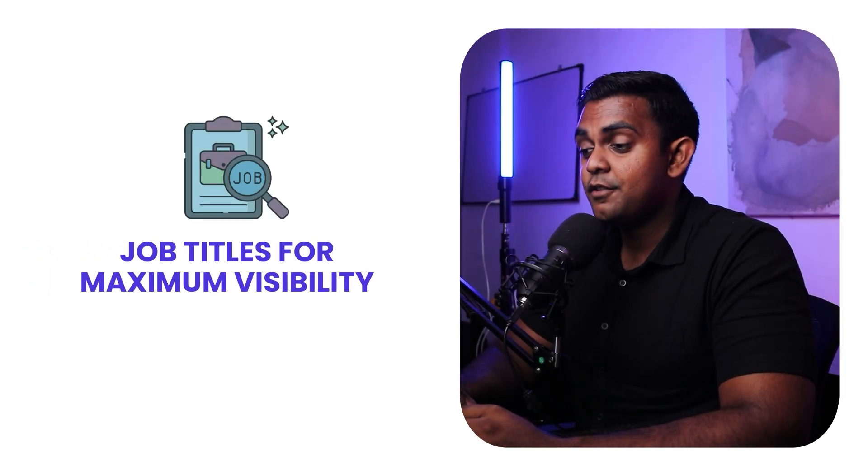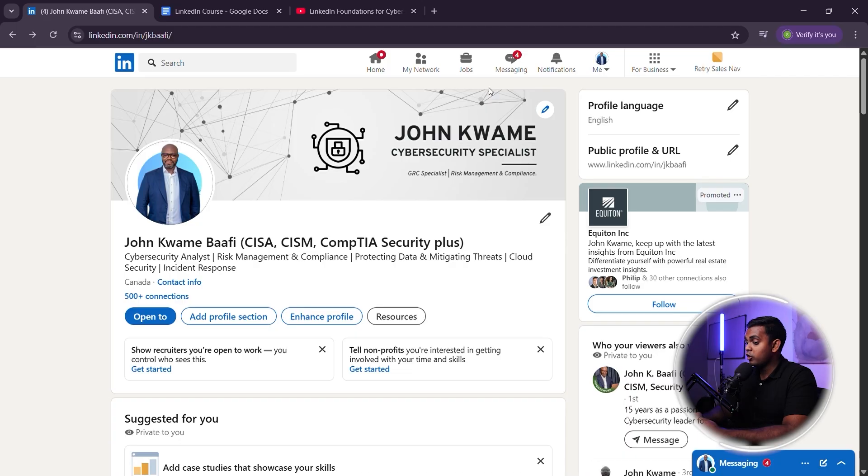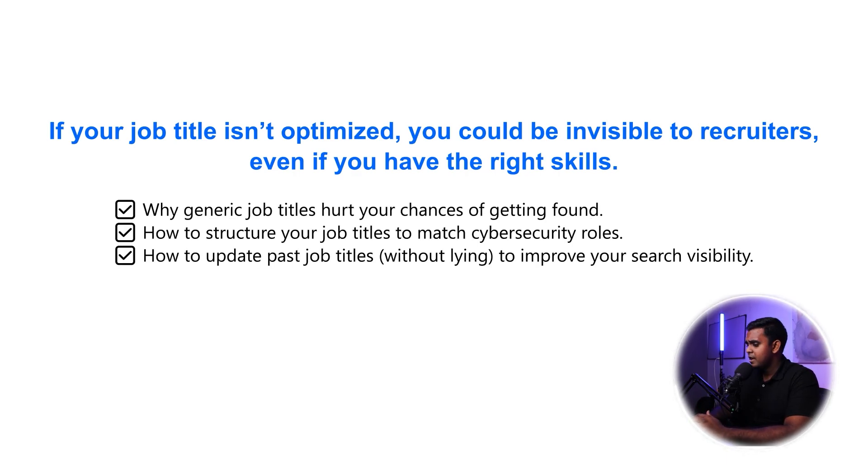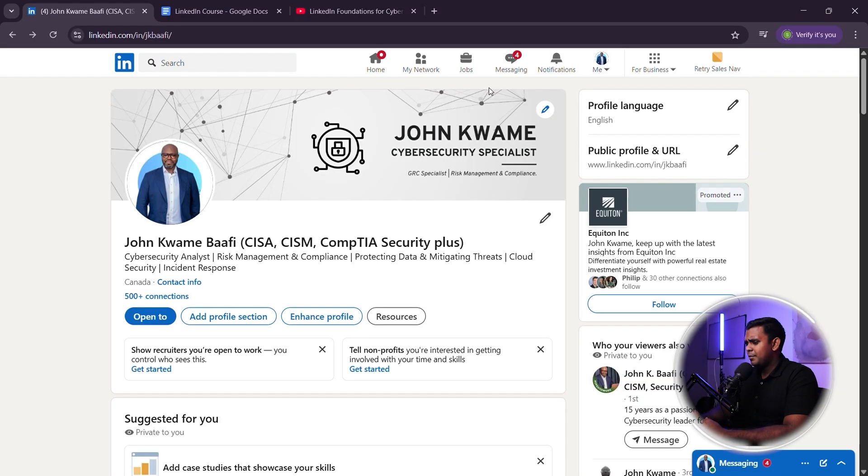How to structure your job titles for maximum visibility. Your job title isn't just a label — it's one of the most important factors LinkedIn's algorithm uses to rank your profile in recruiter searches. If your job title isn't optimized, you could be invisible to recruiters even if you have the right skills. I'll show you why generic job titles hurt your chances of getting found, how to structure your job titles to match cybersecurity roles, and how to update your past job titles without lying to improve your search visibility. By the end of this section, recruiters will be able to find your profile more easily.